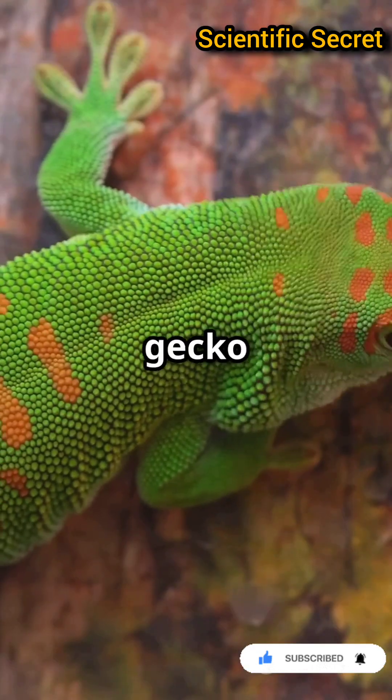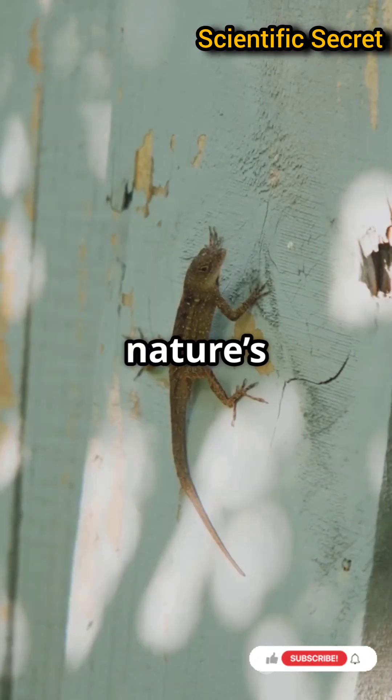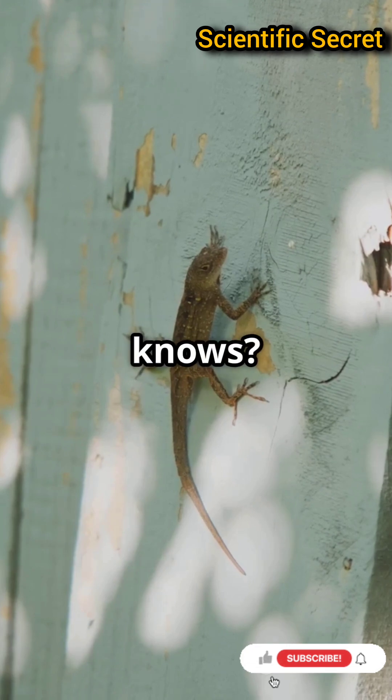Next time you see a gecko scaling a wall, remember — you're looking at one of nature's coolest climbers. And who knows, maybe one day we'll harness their sticky secrets for ourselves.